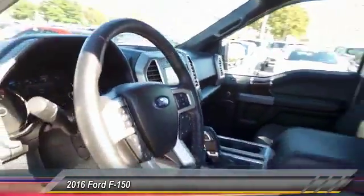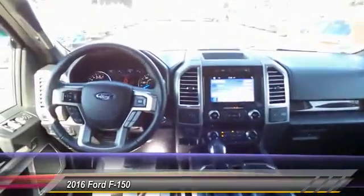This vehicle has less than 15,000 miles. Here are some of this vehicle's great options: remote start, traction control, power passenger seat, and navigation system.